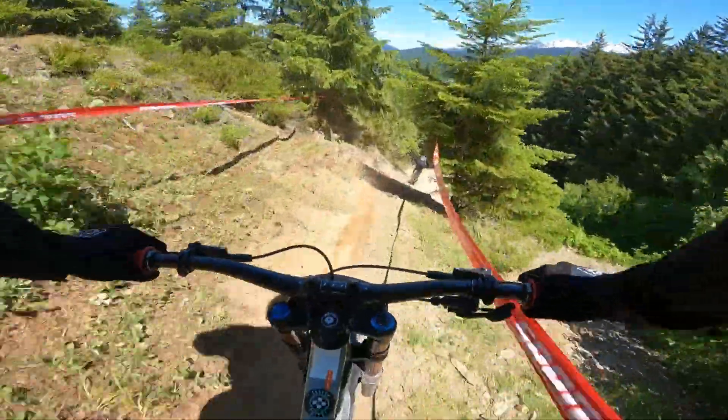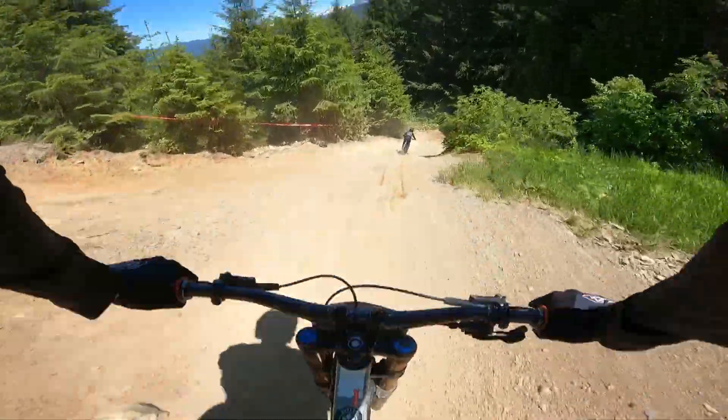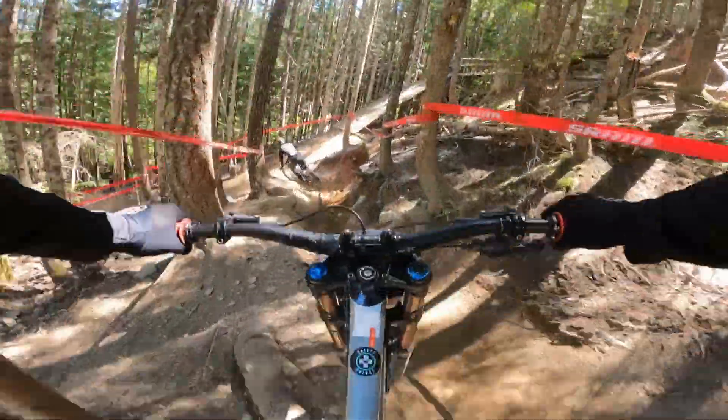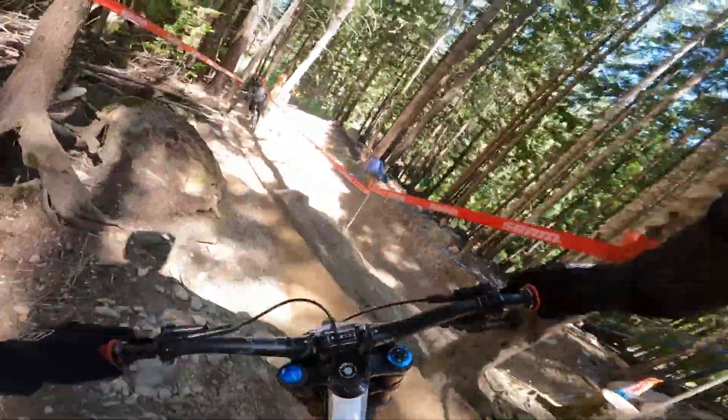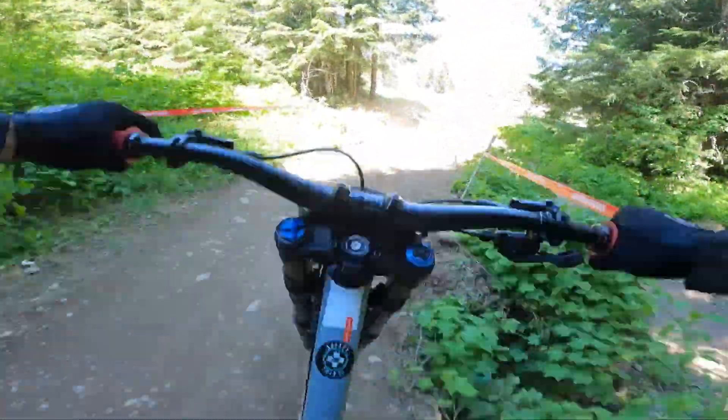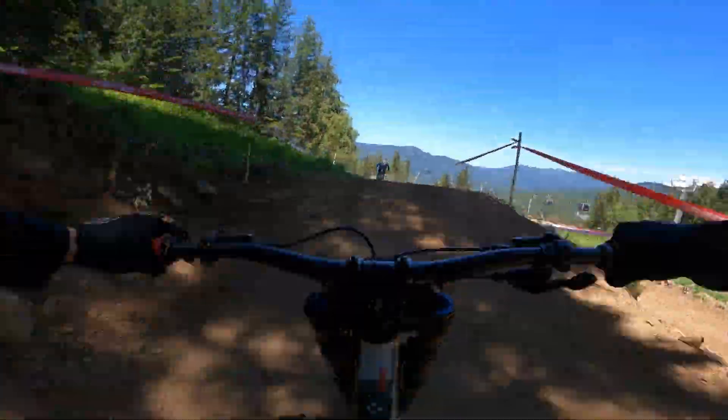Coming into the dark in the trees — you've really got to hope your eyes adjust. And now we're into the Canadian Open three-pack of jumps that they've just built.